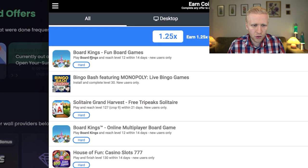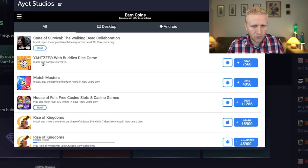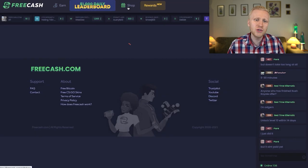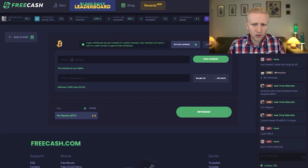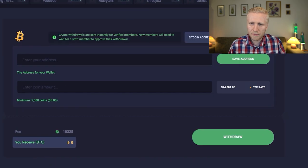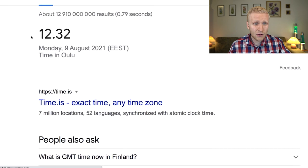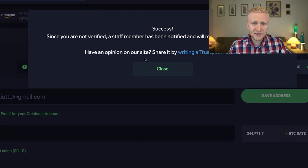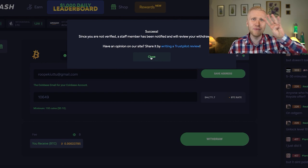You can also see board games, bingo, and all kinds of different games. Once you finish the tasks, you can cash out the money. I'll cash out in Bitcoin to show you proof using my Coinbase address. It says success right here and the time is 12:32. Last time they paid me in four minutes, which was really fast.